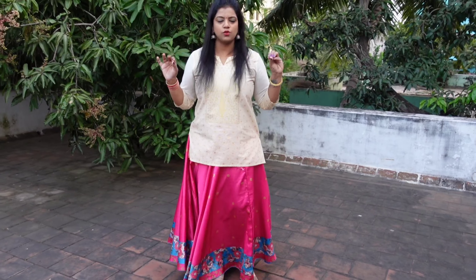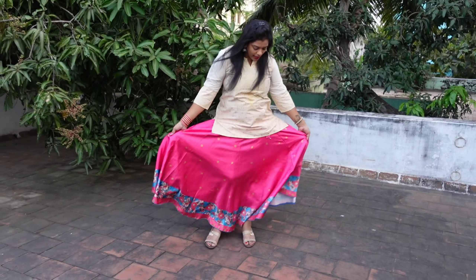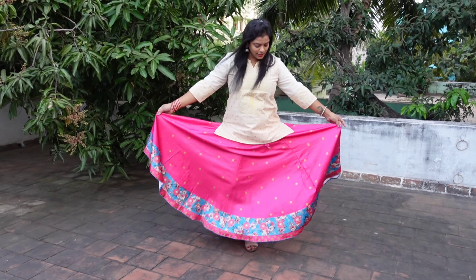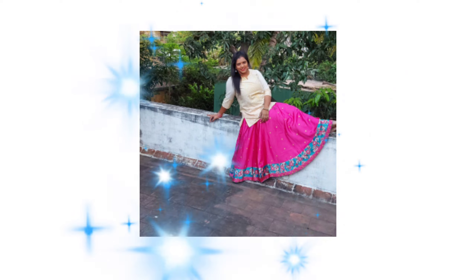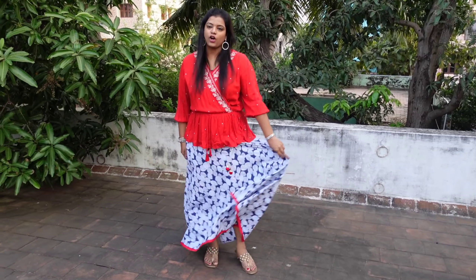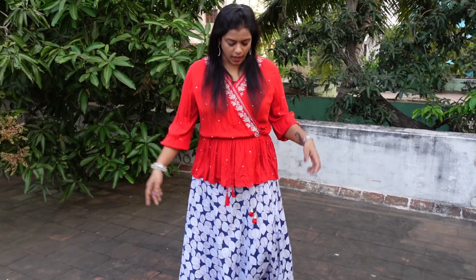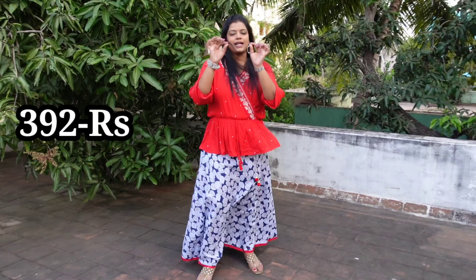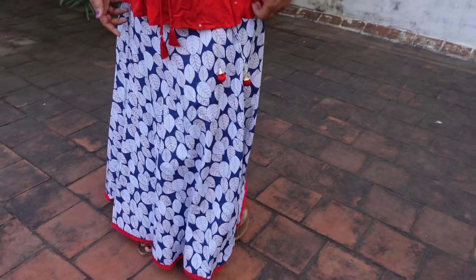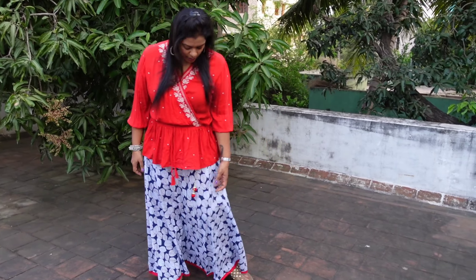This is a simple lehenga-style skirt and it is a very good one. This is a basic cotton skirt — a college wear with an indigo print in white color with different leaf patterns. It is a maxi, pure cotton skirt with a red-colored piping border and red tassel. It can be styled with a red top for a casual or get-together look.